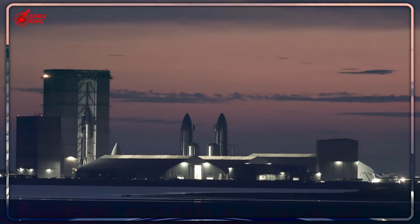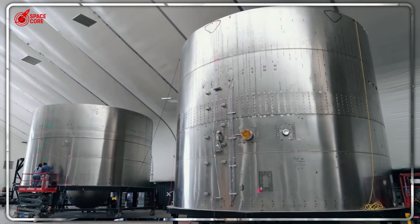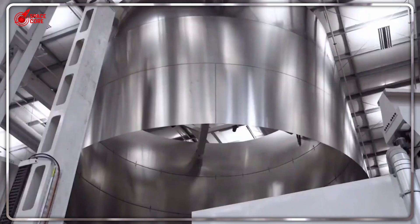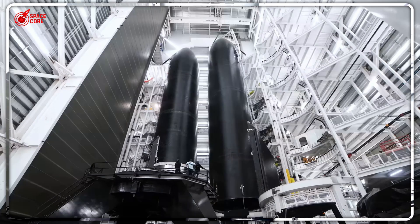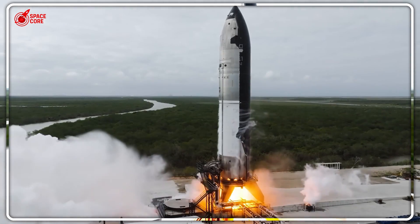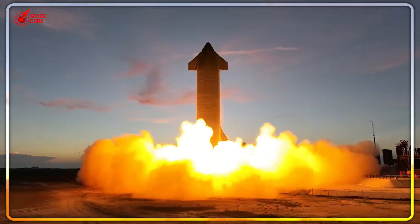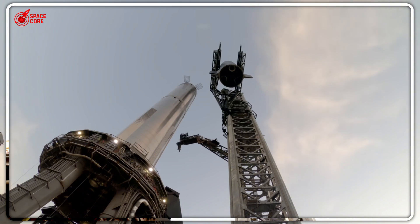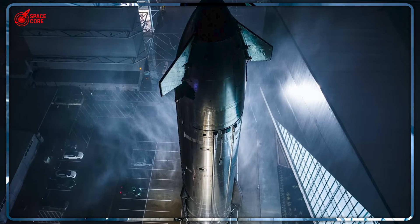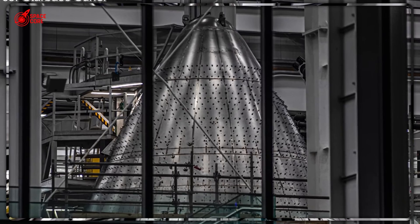Six V-3 nose cones just appeared at Starbase overnight. The same industry experts who called Musk's production timeline impossible are now scrambling to explain how SpaceX did it. While Boeing takes years to build one rocket, SpaceX manufactured six advanced nose cones simultaneously. S-39 through S-44 each represent breakthrough technology that solves every major V-1 and V-2 failure. These aren't just prototypes — they're production models with revolutionary heat shields and reinforced structures ready for actual missions. One Starship per day by 2026: while competitors struggle with single builds, SpaceX is about to flood the market.